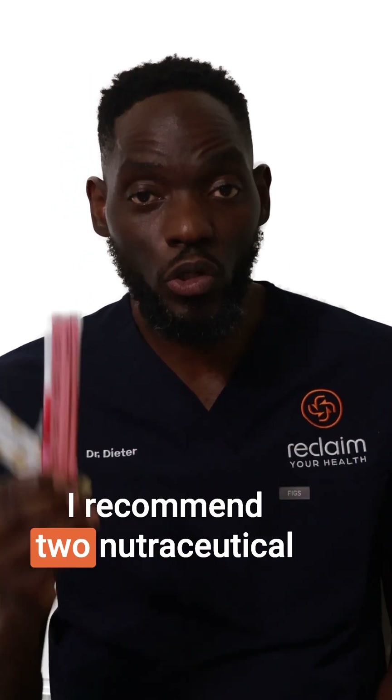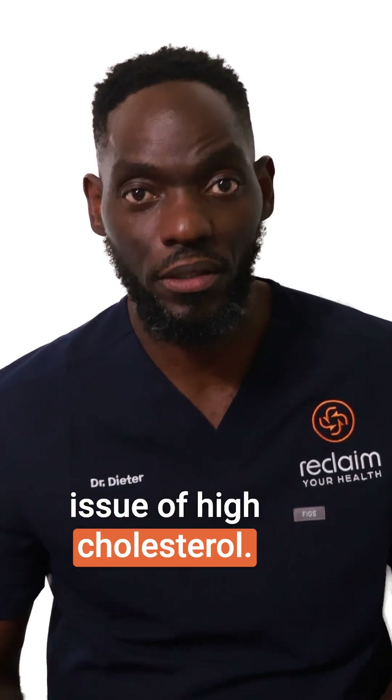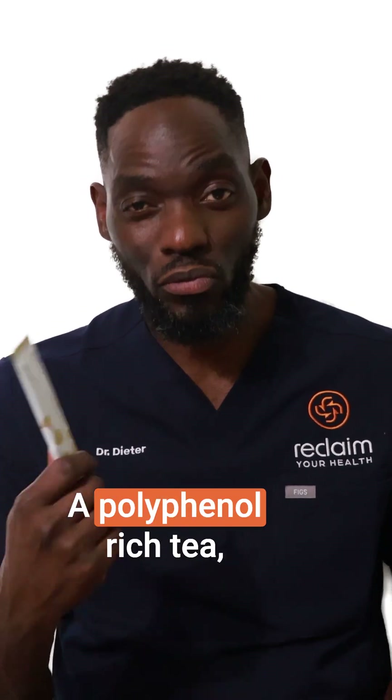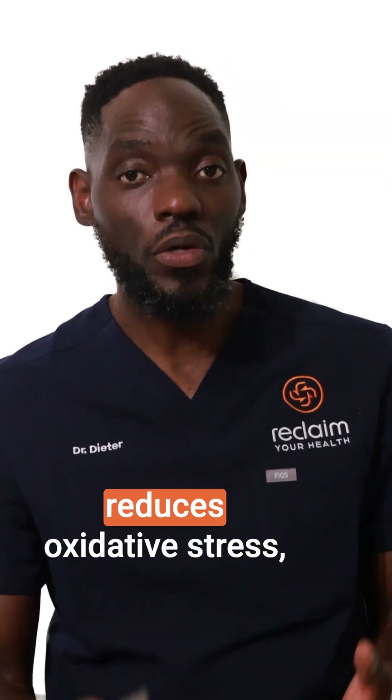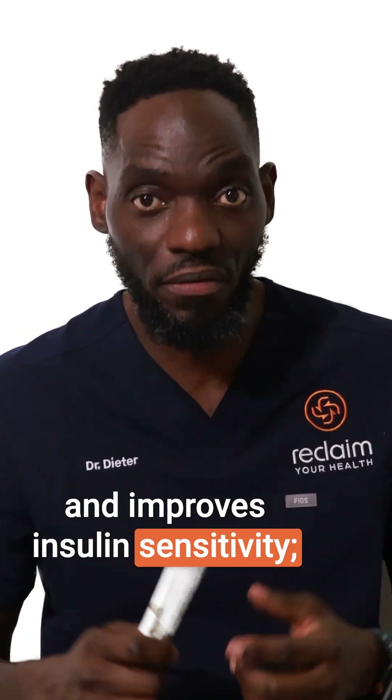I recommend two nutraceutical products to help combat high cholesterol. The first is a polyphenol-rich tea, which supports mitochondrial health, reduces oxidative stress, and improves insulin sensitivity.